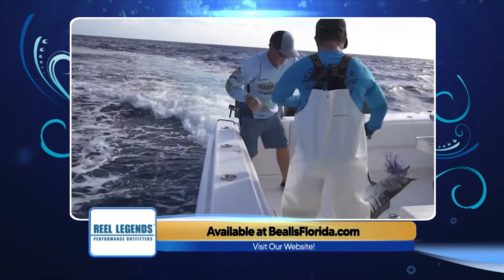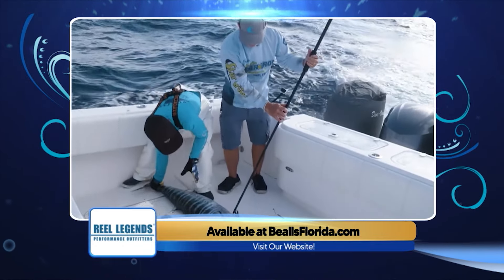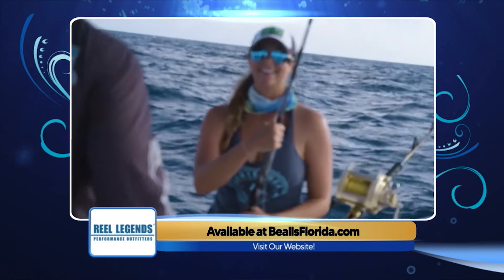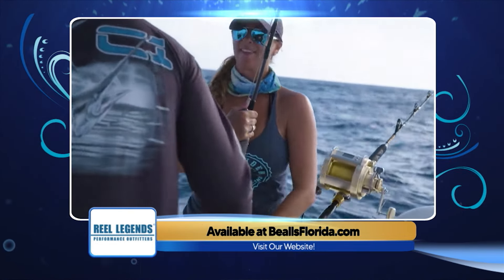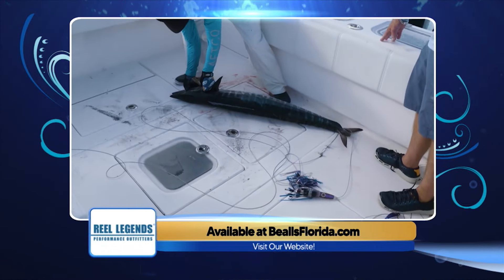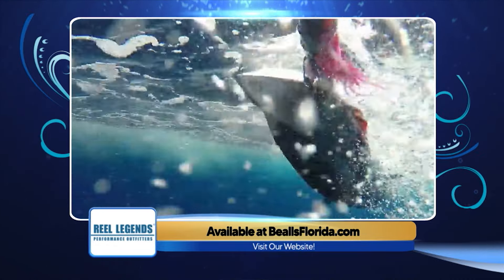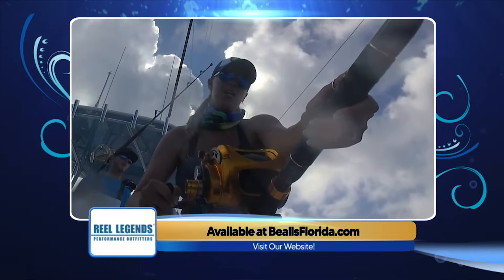If you don't have live bait, instead of pulling everything on top, put things way down deep on the downrigger — 100 to 150 feet down. You tend to pick up more wahoo through the middle of the day when they don't come up to the surface as much. The average wahoo in the Central East region is 30 to 50 pounds, with the occasional 60 to 80-pounder. There's good wahoo fishing in the region for the next couple of weeks and into early December.